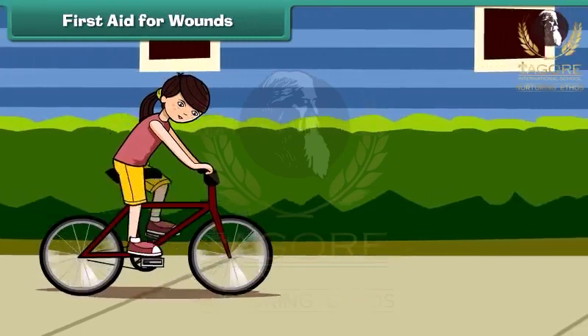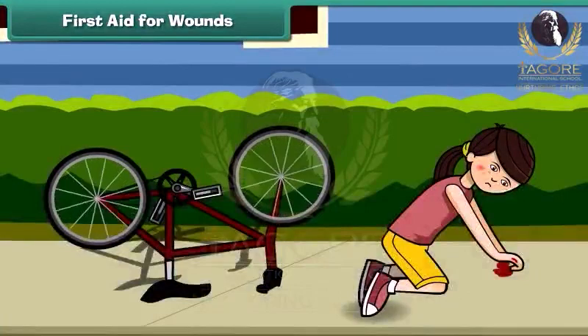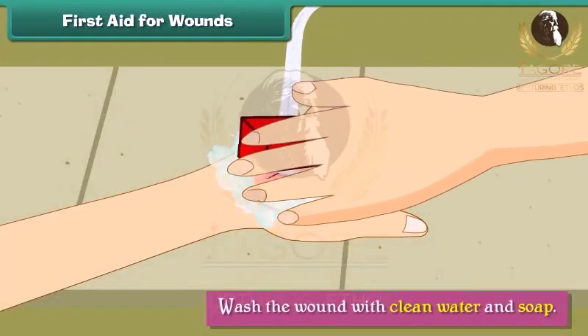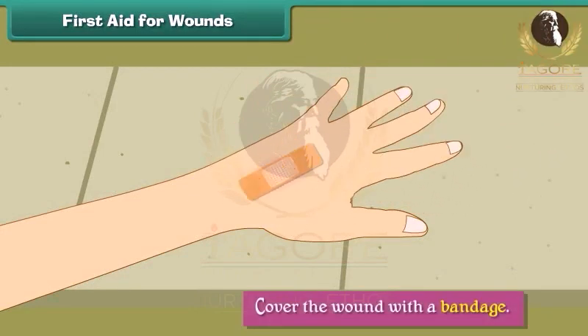First aid for wounds. A wound is an injury caused by a cut, tear or puncture in the skin. When wounds bleed, we should wash the wound with clean water and soap. Apply antibiotic ointment and cover the wound with a bandage.